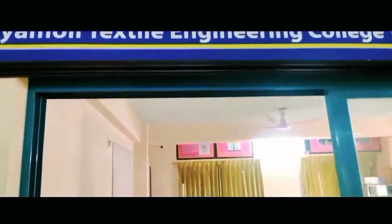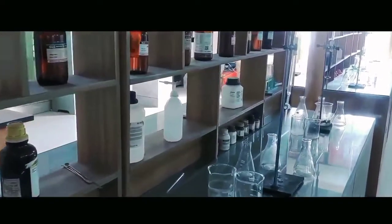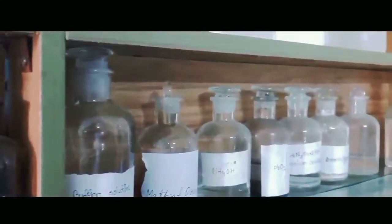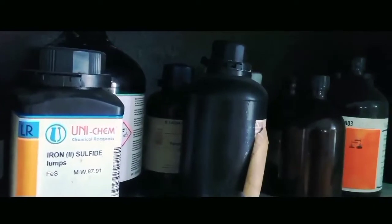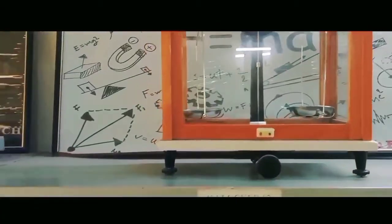There is also a well-featured chemistry lab for the courses of organic and inorganic chemistry to develop the basics. For the course of physics, a well-established physics lab is also present for the betterment of the students.